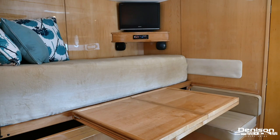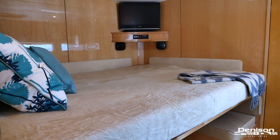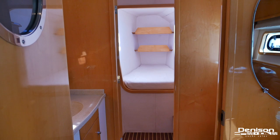Continuing forward, we arrive in an area that would normally be for crew. But if we simply flip the table down and expand the bed, just like that you have another stateroom. Through another door heading forward, you have an additional cruise quarters with a head and single berth.